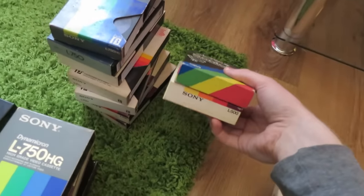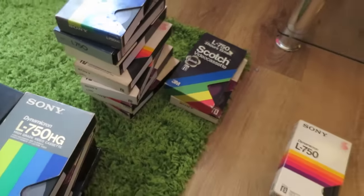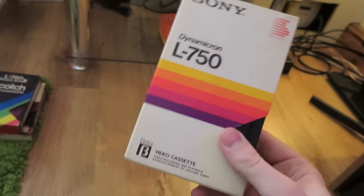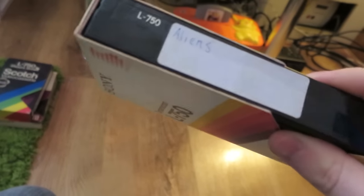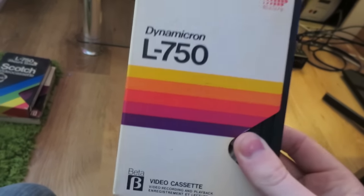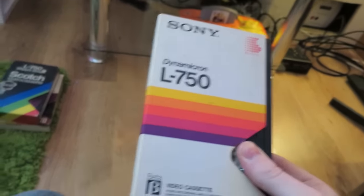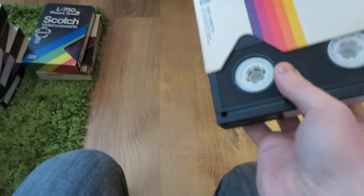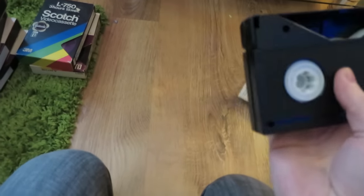There are also two tapes I can't read the writing on, so those are for investigation. The first one I'm going to show screamed out at me straight away for the cool film recorded on it — that is Aliens, which is of course the sequel to Alien. This is on a standard Sony L750.